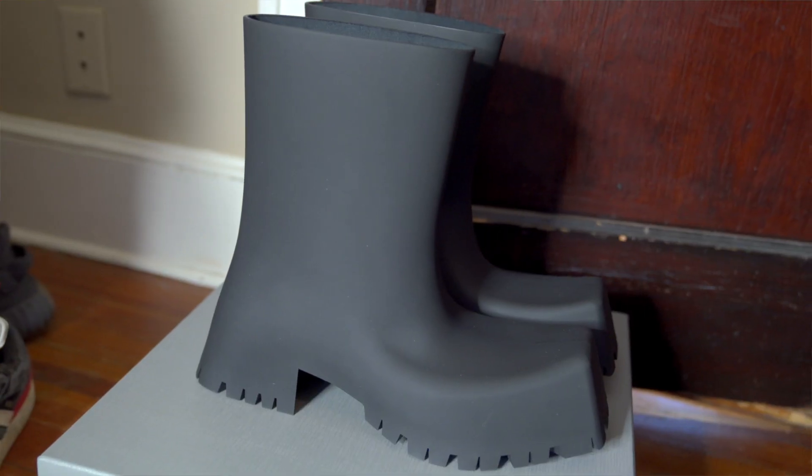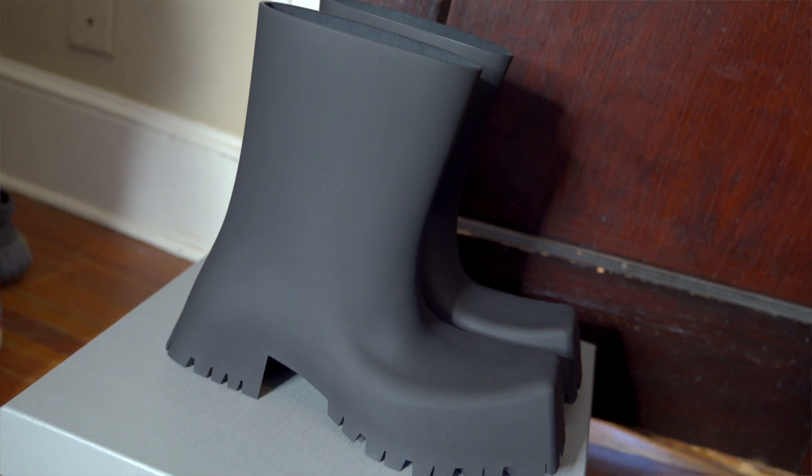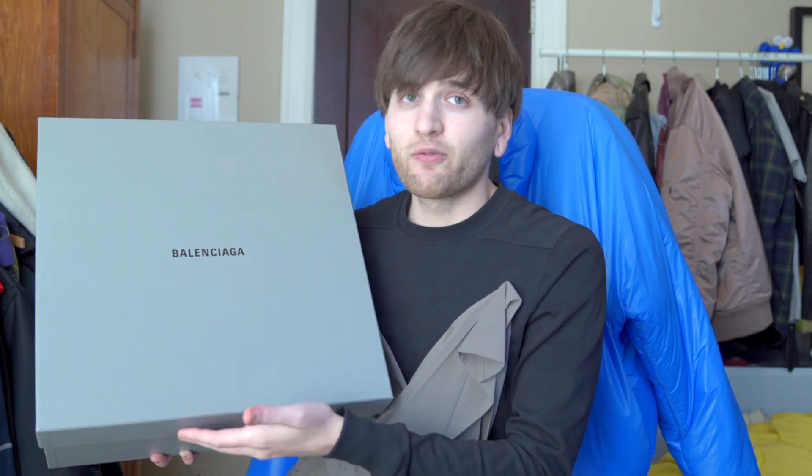We're going to find the collection they came from, get a little context, take a close look at all the details, then try them on to see how they feel and fit — and try to either match or beat that original runway look. So without further ado, let's take a look at these Troopers.